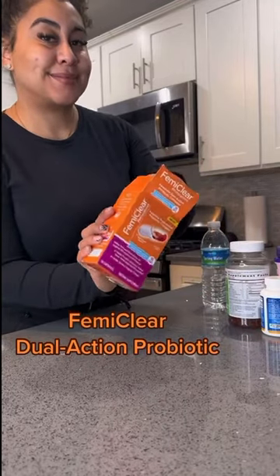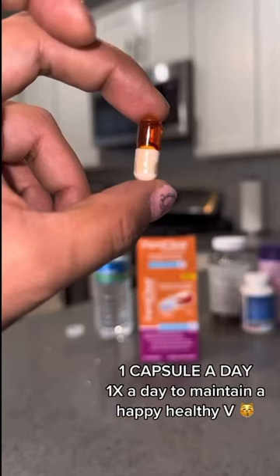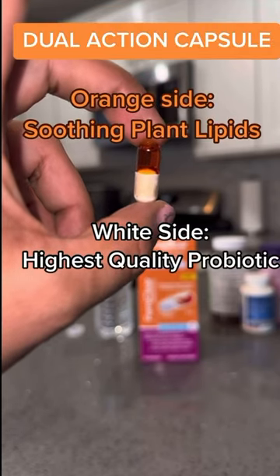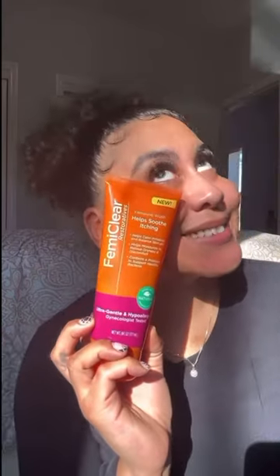First up are their dual action probiotics. I make sure to take these every single day with my other daily vitamins for a successful happy V. These aren't just any probiotic — they contain a dual action capsule. The white side is their highest quantity probiotic, and the orange side is their smoothing lipids, which helps move your V's floral. And when you think it can't get any better, I'm here to tell you it can.